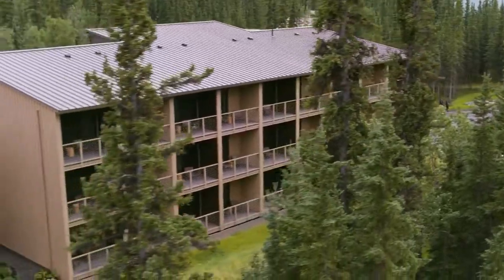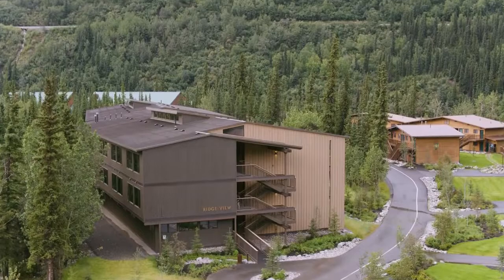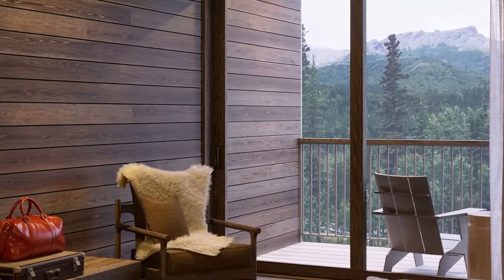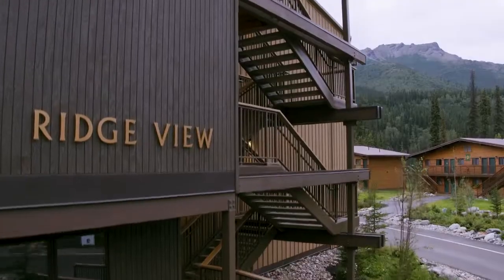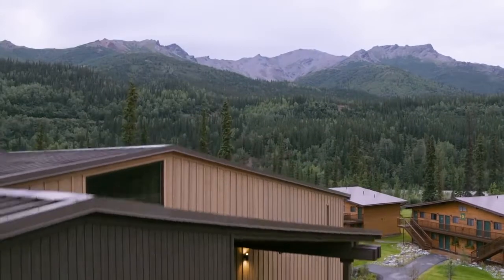One of the exciting new things here at our McKinley Chalet Resort are our new Denali Suites. Just steps from Denali Square, these new Denali Suites are the largest and most luxurious rooms we've ever offered guests, featuring a spacious balcony with views across the river into the park, a larger living area, and enhanced amenities. And for the first time, guests can actually reserve these premium rooms in advance.